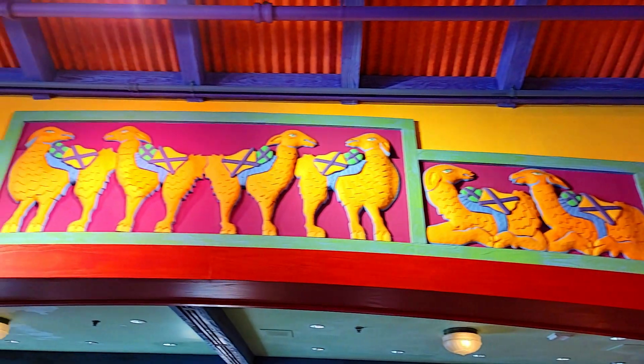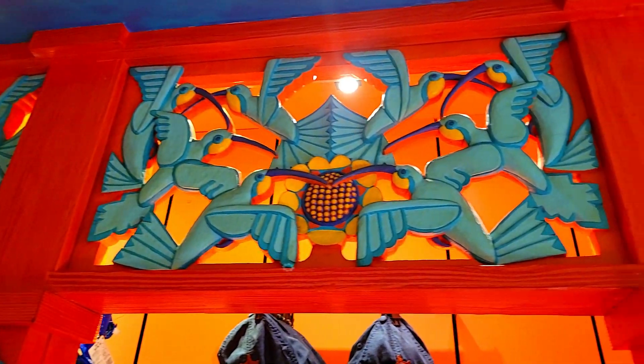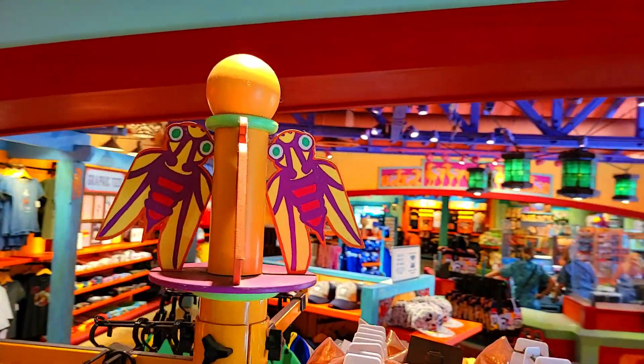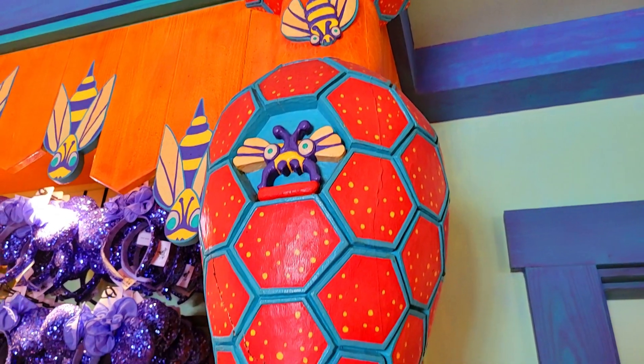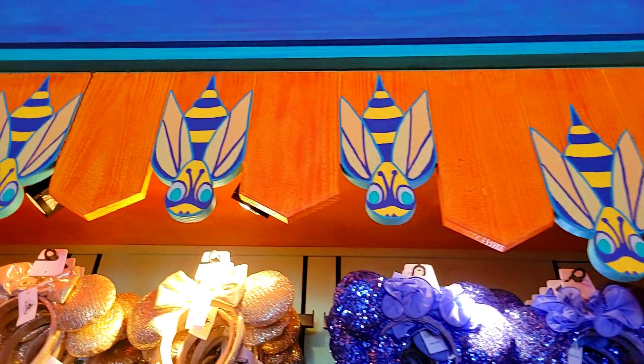Beasts of burden are the theme of this area. Industrious creatures that work in groups, like bees and ants, can be found here. If you're keeping score of Hidden Mickeys, this beehive should be on your radar — there are at least three of them located here.